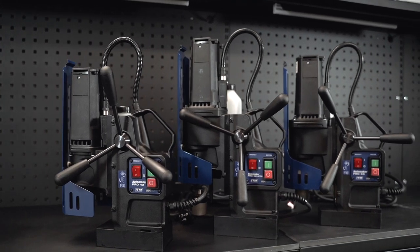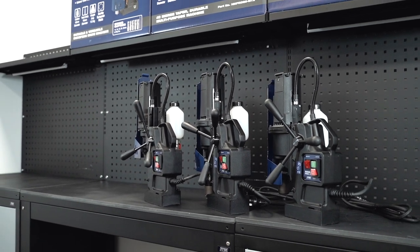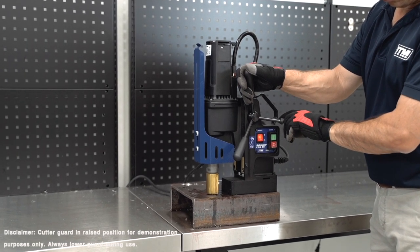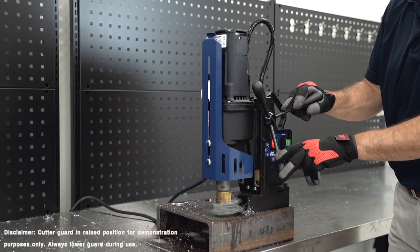This new release keeps the Hallmaker mid-range machines as class leaders in the magnetic drill market. The machines feature the latest technology while also being lightweight, strong, powerful and very well priced. The new frame design has further increased rigidity which provides the best tooling life of any machine available.